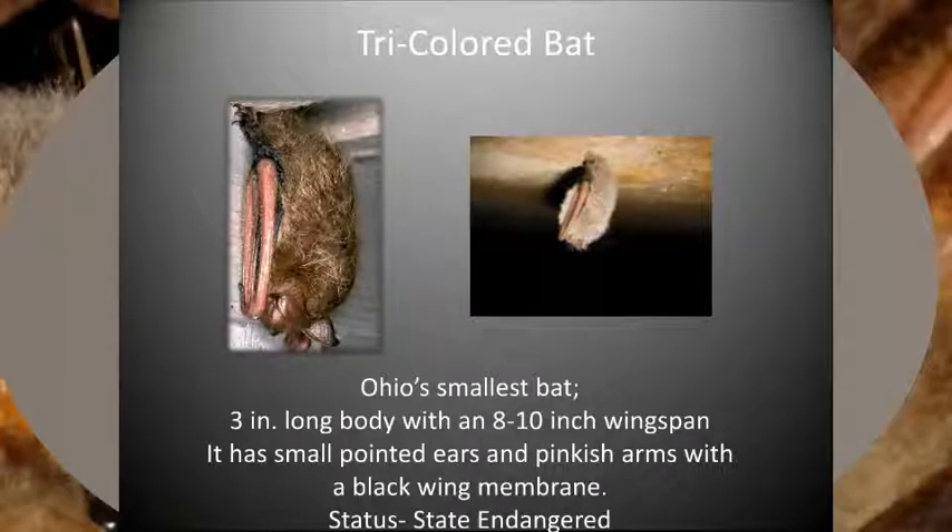Formerly known as the Eastern Pipistrelle, tri-colored bats are the smallest bat in the Midwest. The fur has three distinct color bands, with the base being the darkest color, then the lightest shade, and the tip being the middle shade. Overall, color varies from a pale yellowish-brown to a dark reddish-brown. The forearms are distinctly pinkish, and the wing membrane is black. Tri-colored bats prefer open forests near water in the summer. This species hibernates in mines, caves, and rock crevices during the winter. As Ohio's smallest bat, tri-colored bats can be mistaken in flight for a large moth. This species is also classified as state endangered.